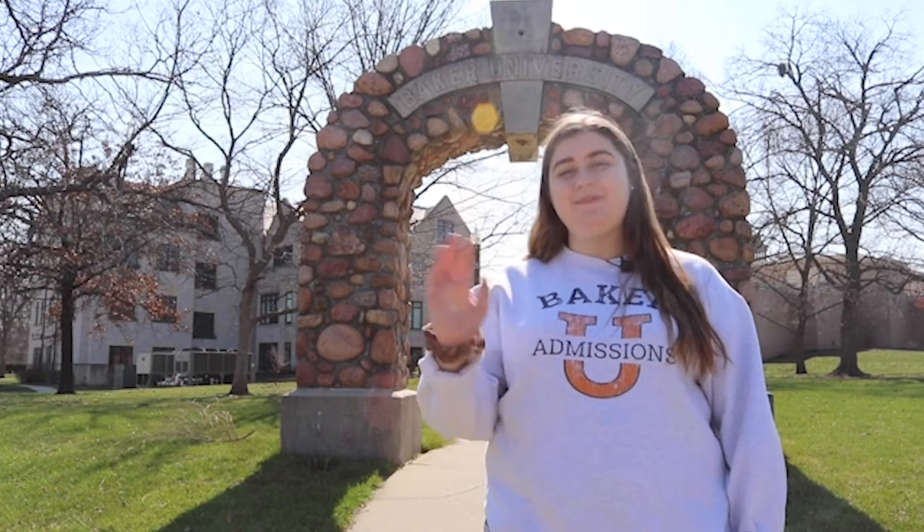Thank you for coming on a campus tour with me today. Buckle up, because it's a long but also short four years of college, and I hope you find your home here just like I did four years ago. Bye!